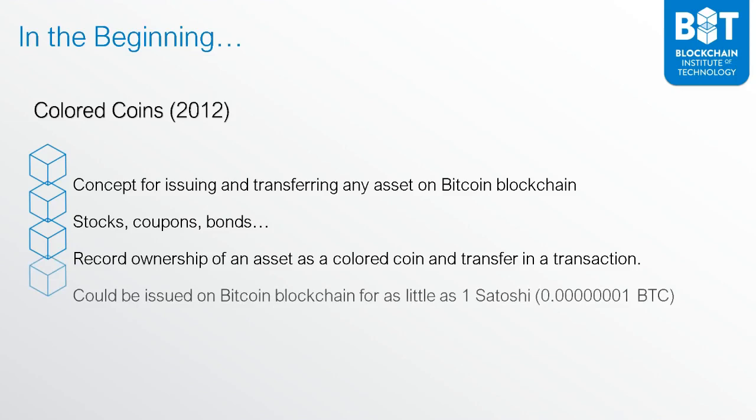That's how you could record the transfer, and you could record the ownership of the asset as a colored coin. These could be issued on the Bitcoin blockchain for as little as one Satoshi — that's 100 millionth of a Bitcoin. So this was a very effective way to do it, but the technology really didn't get any further because things improved over time.